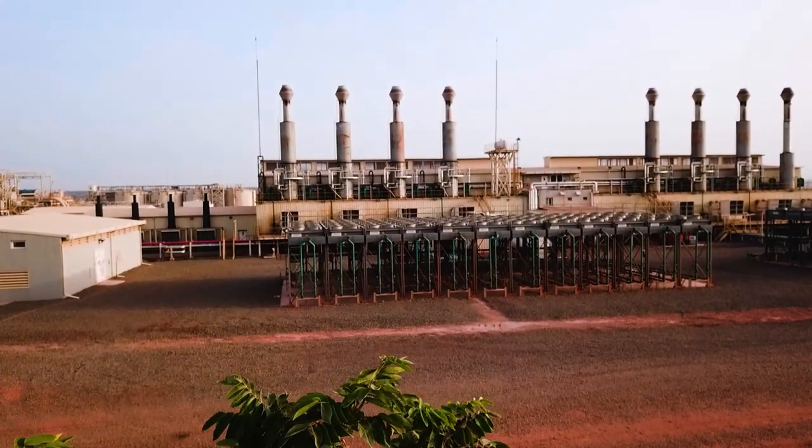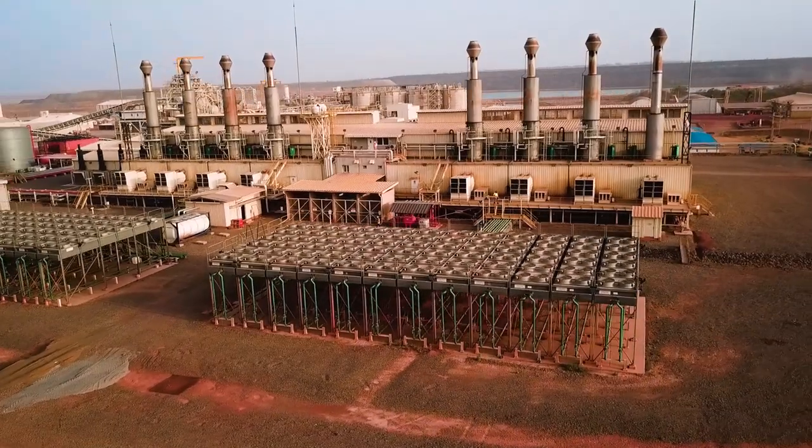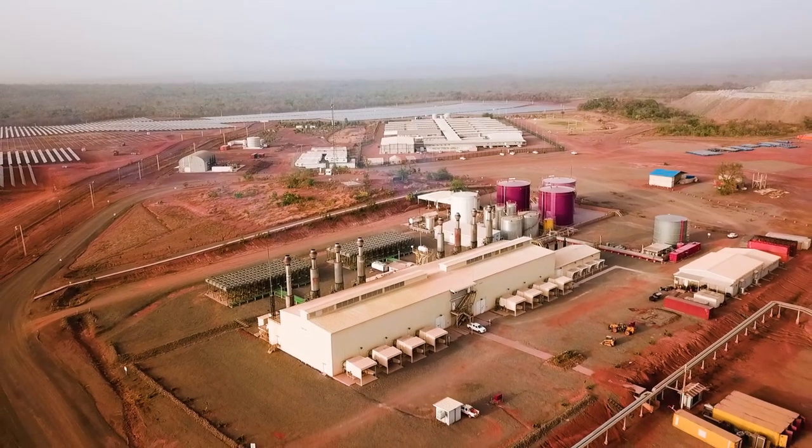The Fekola mine is not connected to the Mali electricity grid. That's why all the power needed for their operations must be generated on site. So far this has been exclusively done with the thermal power plant you see here in the background, which consists of several HFO generators that produce the power the mine needs, though they each have certain operating limitations.